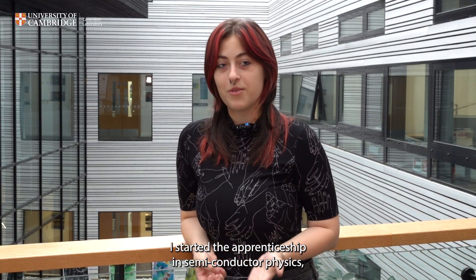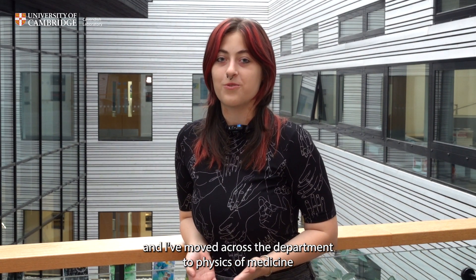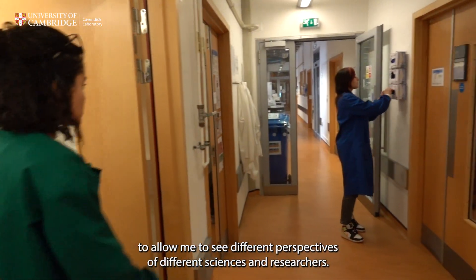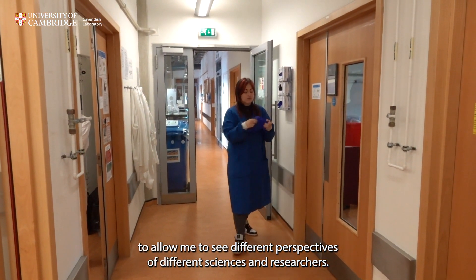I started the apprenticeship in semiconductor physics and I've moved across in the department to physics of medicine, to allow me to see different perspectives of different scientists and researchers.